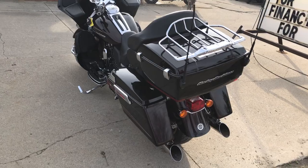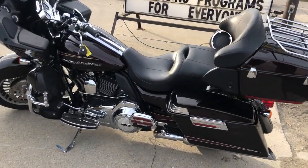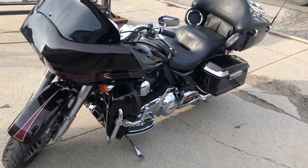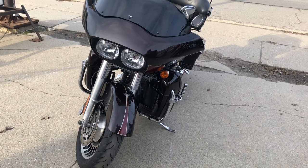It's a hard-to-find color — the Merlot Sun Glow. It runs strong, everything works, this one needs nothing. It was just serviced at the dealership, inspected, all fluids changed, and there is a warranty available on this motorcycle. This is a great bike for the money — nice and clean.